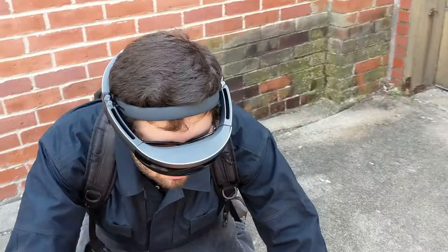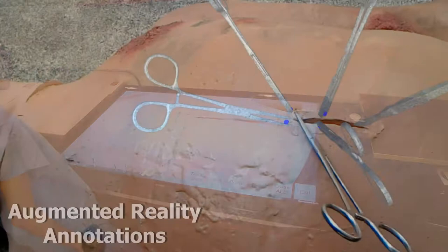With STAR, the System for Telementoring with Augmented Reality, remote expert surgeons can create 3D medical instructions to guide local medics through surgical procedures.